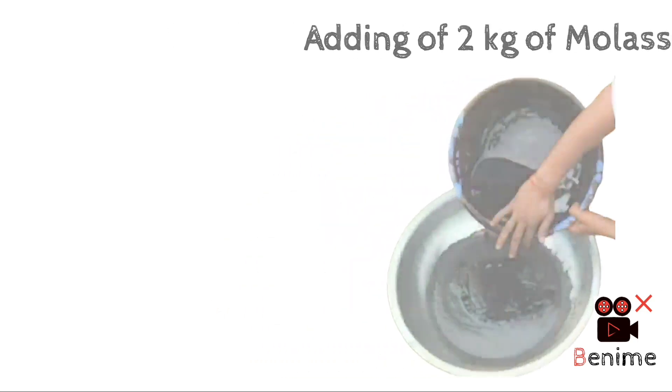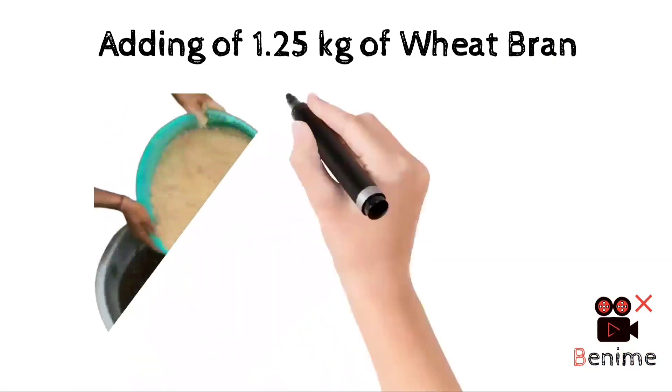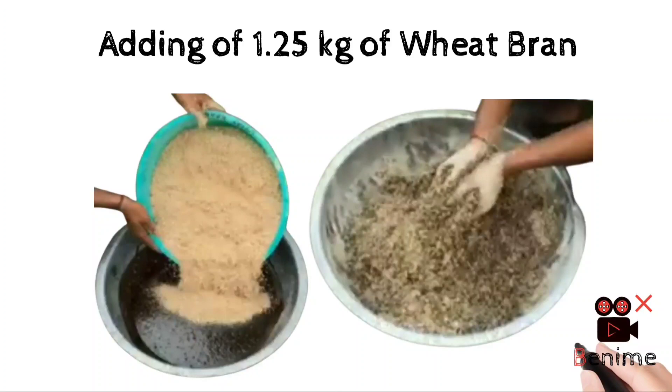Now add 1.25 kilograms of wheat bran, and finally add 500 grams of cotton seed cake to the mixture. Make a thorough mixing to get a dough-like texture. Now weigh the mixture for preparing a block.